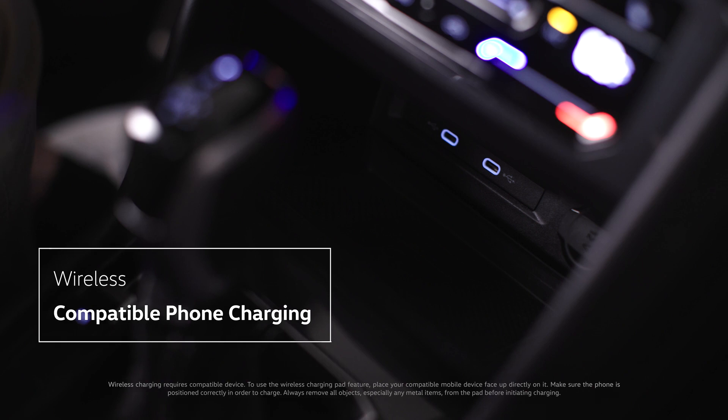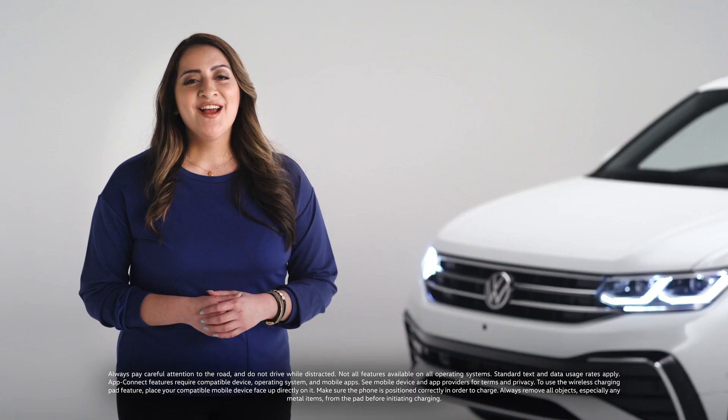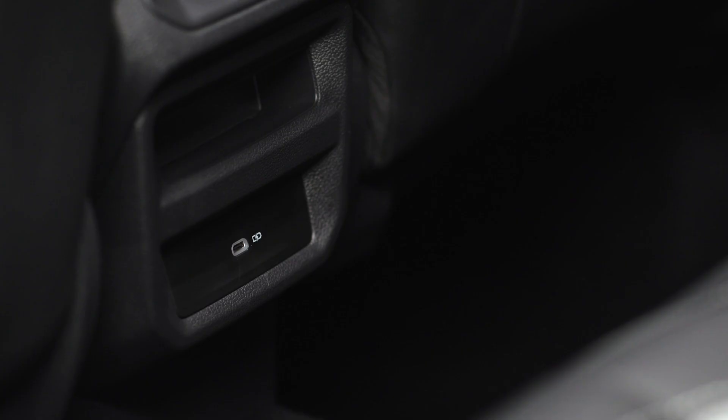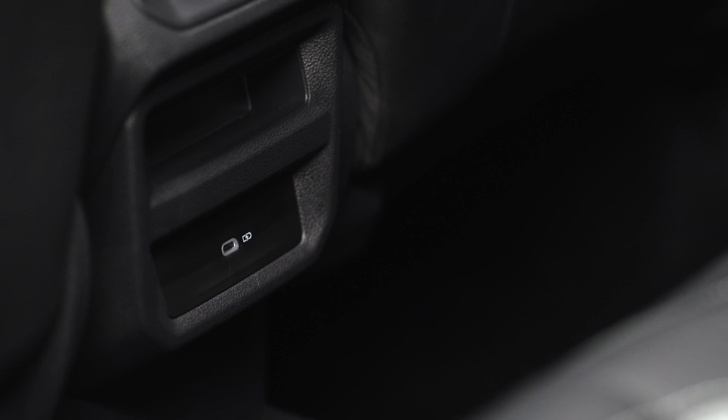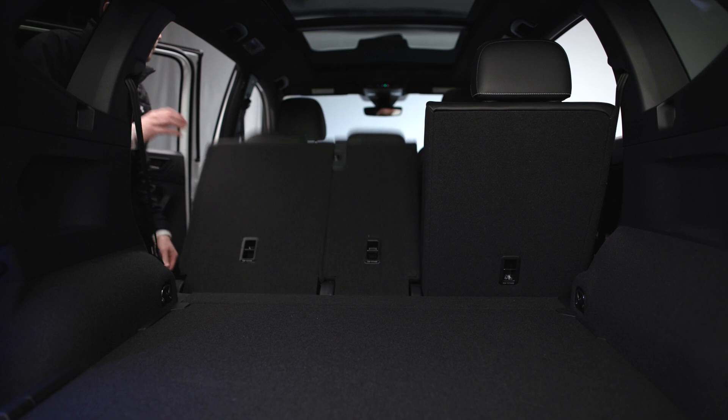And that includes road signs. Your Tiguan can capture information from road signs and display that information on your digital cockpit. Below the infotainment center is where you can wirelessly charge your compatible mobile device — just place it face up here. For Apple CarPlay or Android Auto compatible mobile devices, you can connect wirelessly with AppConnect. There are also two USB-C ports for both charging and data, and two other charging-only USB-C ports.